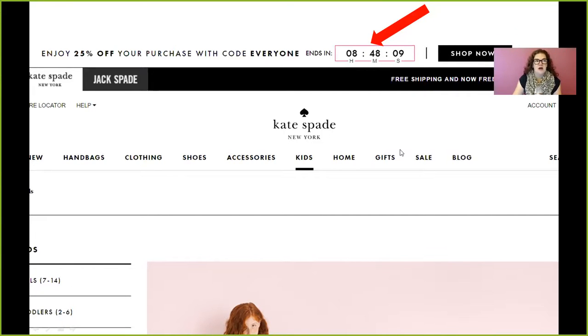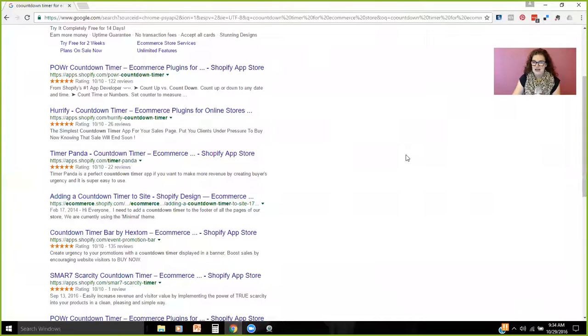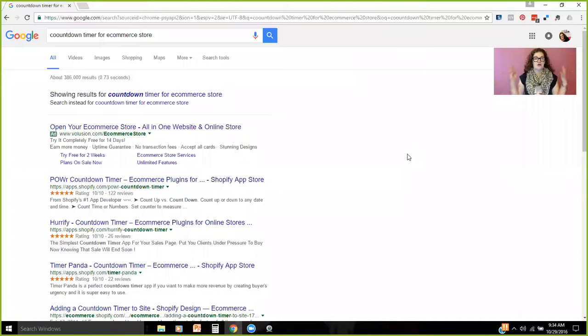So having a timer, having scarcity, having a deadline like this — whether it's a sale or not — can really drive people to buy. And before you say to me, 'But Jane, I don't know how to get a countdown timer on my website' — first of all, I hope you're not the person doing all the tech on your website. I would encourage you to start thinking about how you can make more money and sell more stuff so you can pay someone to do that kind of stuff.